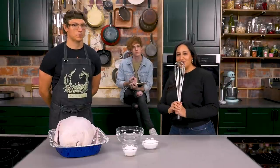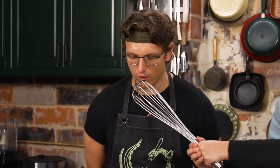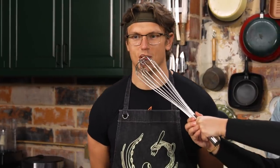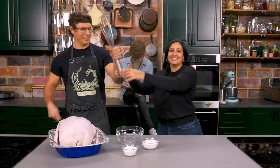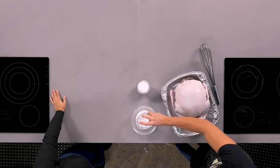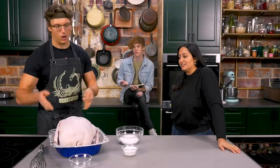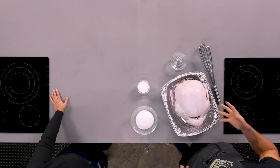Josh takes over for the dry brine. They're keeping it simple — just a whole lot of kosher salt. The amount is dependent on the size of your turkey. His ratio is two-to-one salt to sugar. He wants the salt to sit on the skin of the turkey and draw out all that moisture. When dry brining, he always rinses the bird afterward.